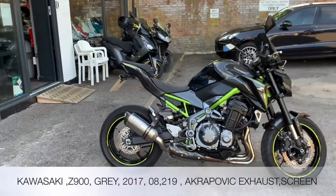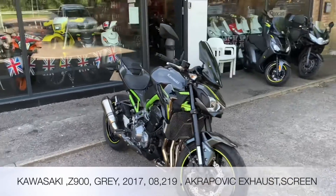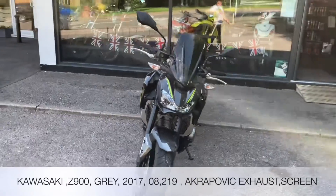Welcome to the 2WheelCenter's YouTube channel. Today we're reviewing this Kawasaki Z900 in grey. It's 2017, two former keepers. Mileage is 8,219 miles.